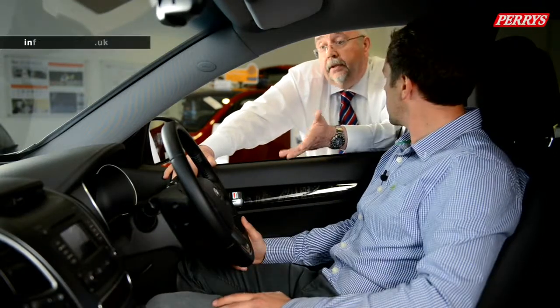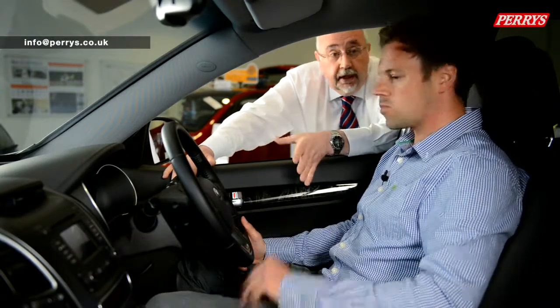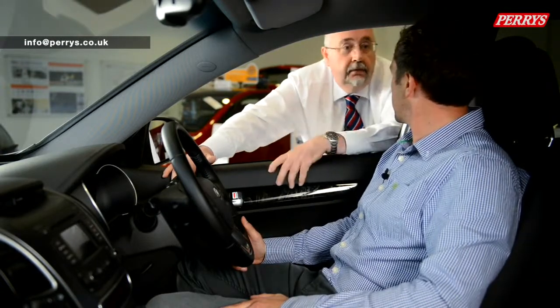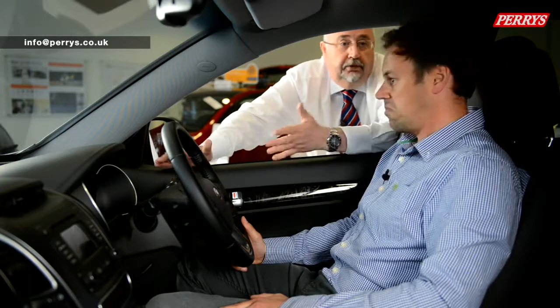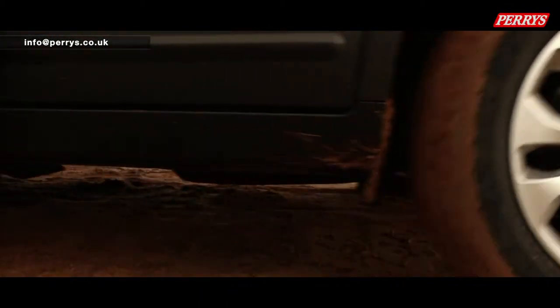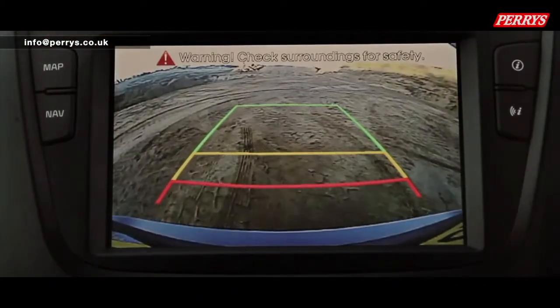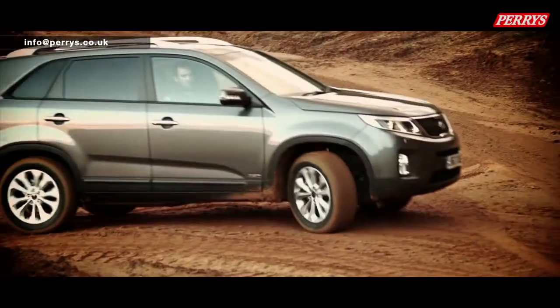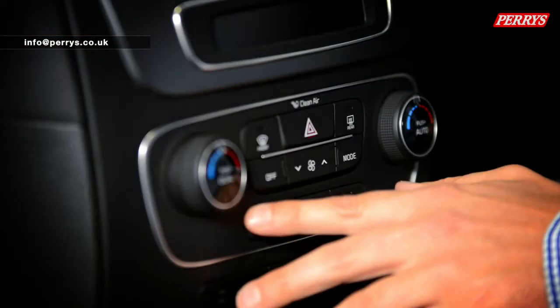The big trick on this particular model is that as soon as you put the car into reverse, the screen turns into a camera view so you can see behind you and check whether there's any children or anything in the way. The rear parking sensors are just one safety feature of the Sorento — other features include electronic stability control and hill start assist.